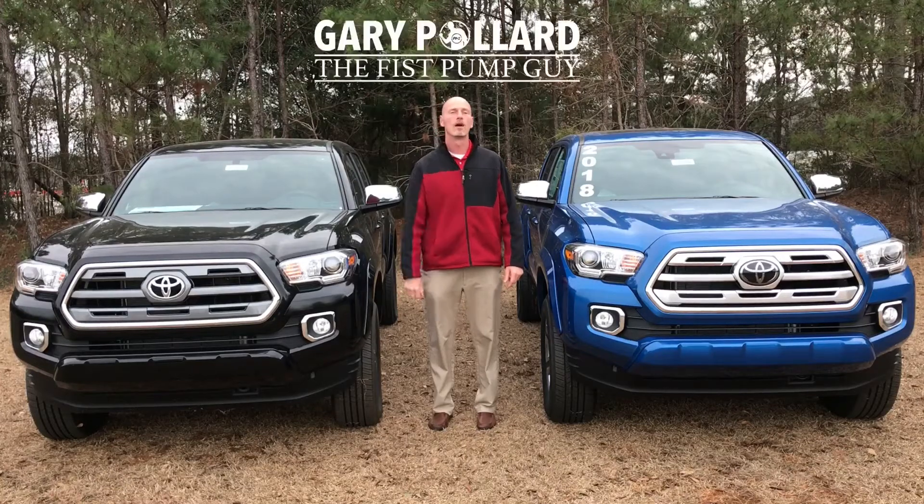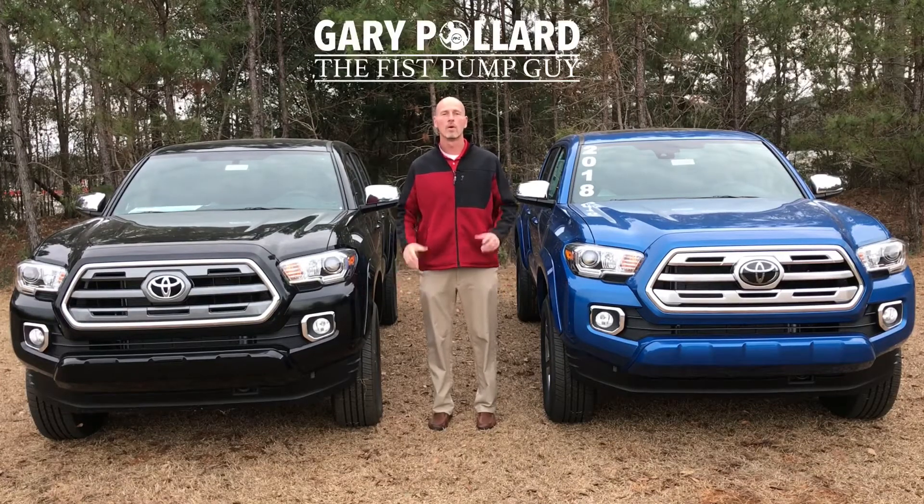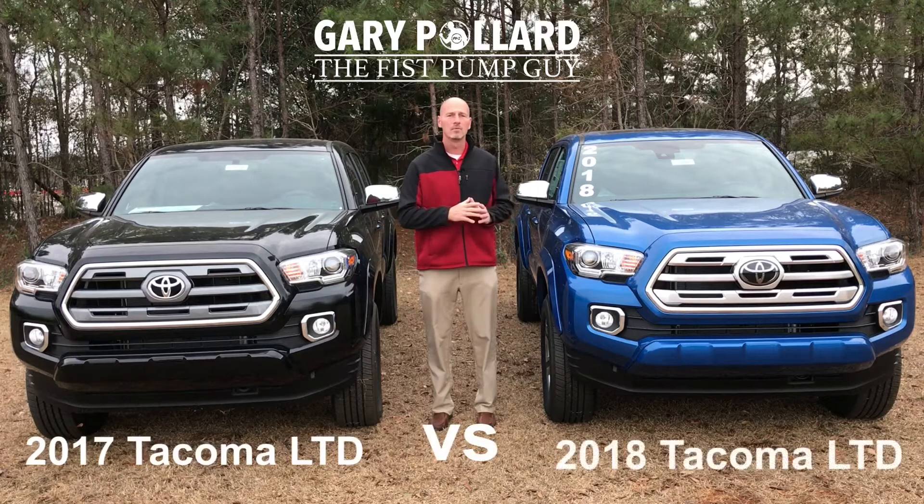Hey everybody, this is Gary, the Fist Pump Guy over at Bondi's Toyota Enterprise in Alabama. The 2018 Tacomas are out, and you need to know the difference between a 2017 Limited and a 2018 Limited.